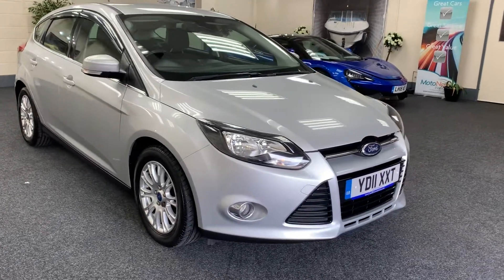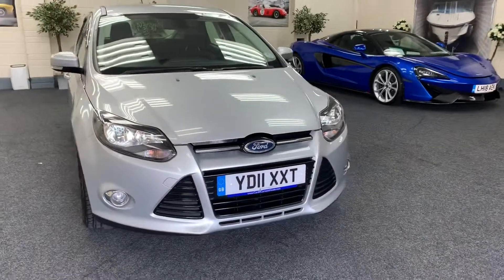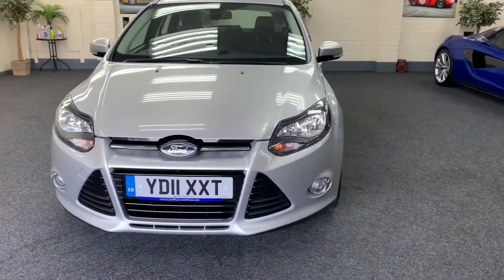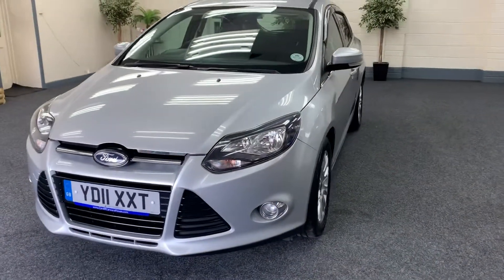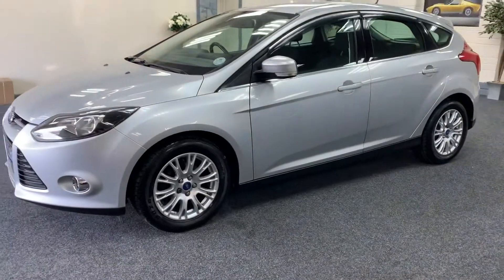Here we have a 2011 Ford Focus. This is the 1.6 diesel, top of the range, titanium model. So it's loaded with spec, finished in metallic brilliant silver, with contrasting dark interior.